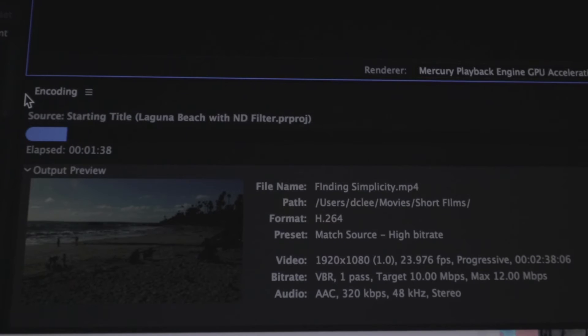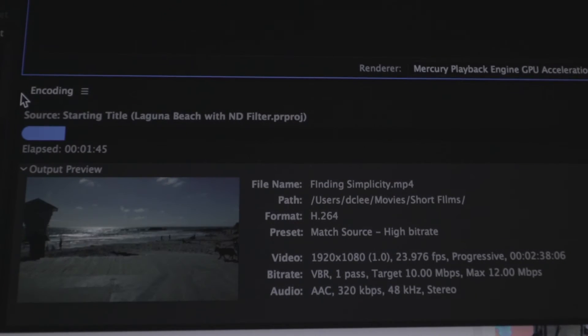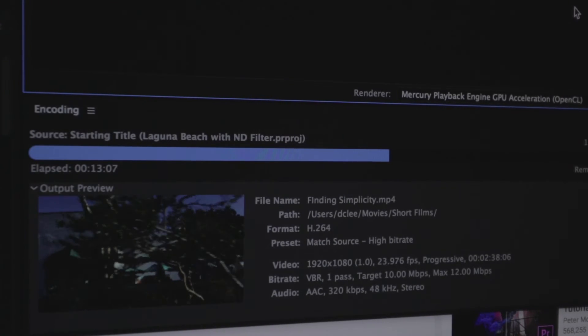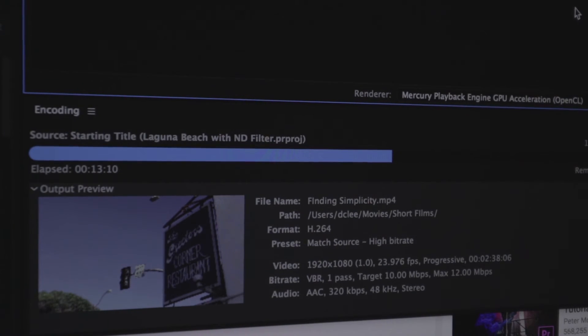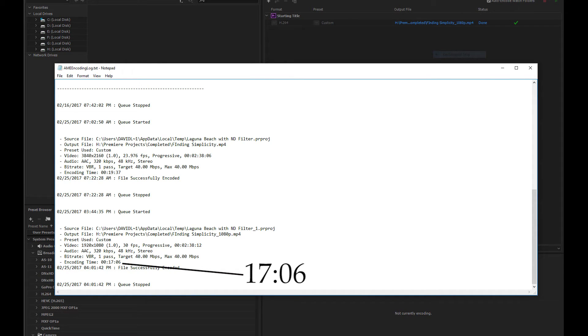The next project was also 1920x1080 but at 23 frames per second. On the iMac, the Laguna Beach project completed in 24 minutes and 26 seconds. That same project on the PC took 17 minutes — so you're looking at almost a seven-minute difference, give or take a few seconds. For the amount of time you spend on editing and post-production, 24 minutes total on the iMac is not terrible.